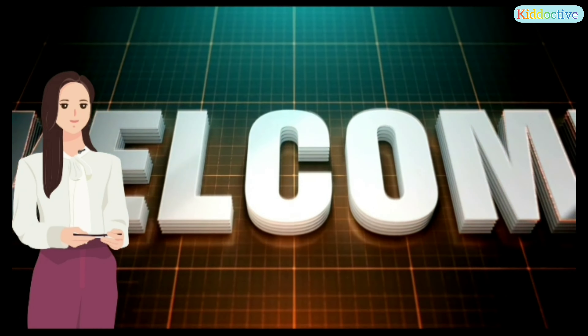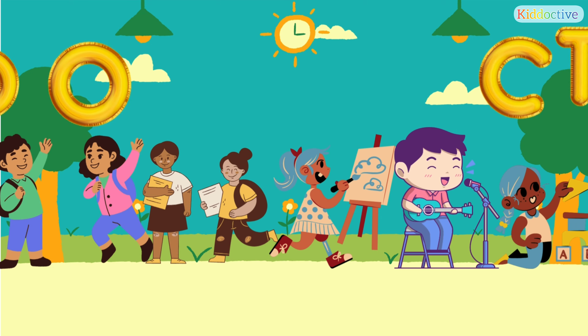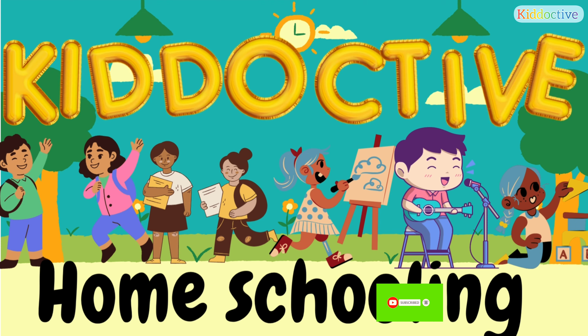Little learners, welcome to your own channel, Kid of the Homeschooling. Today we are going to learn forward counting and backward counting.